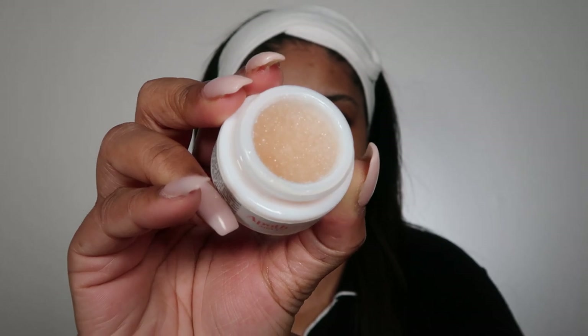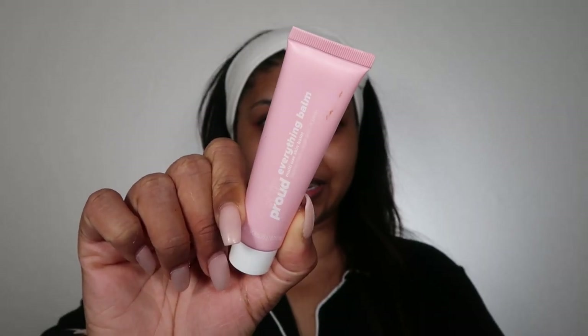I'm going in with the Neutrogena Hydro Boost eye cream — I've washed my hands before touching any part of my face. Then I'm using the Apoth & Co exfoliating lip scrub because my lips have been so dry, followed by some Skin Proud lip balm. I'm also putting some on my eyebrows since I have brow lamination and need to keep them hydrated.